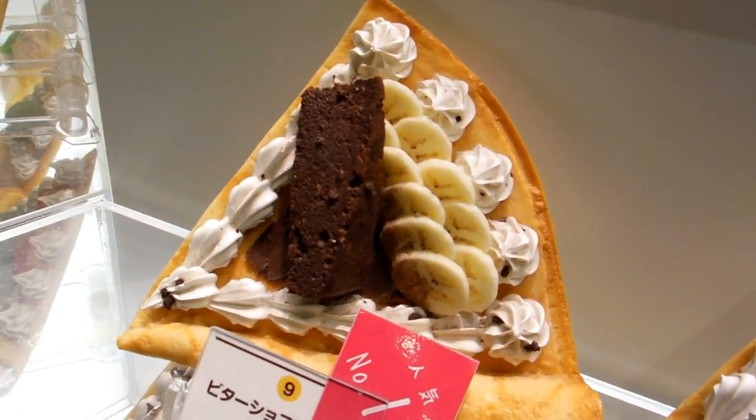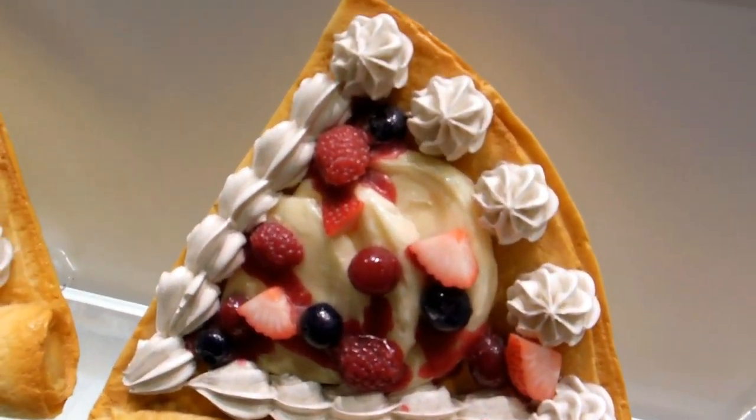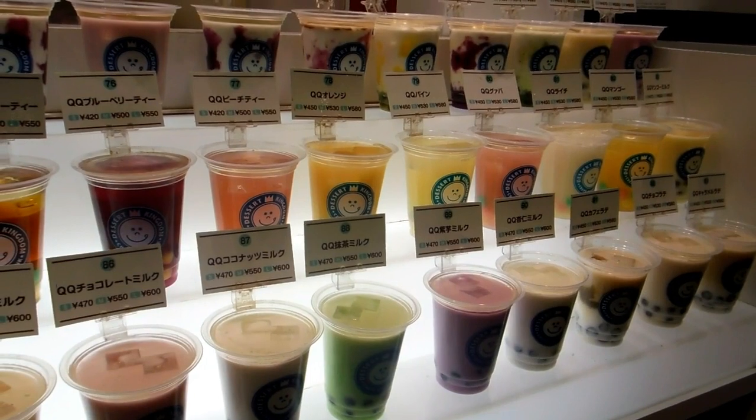And fairly consistent too. Usually when you see something demonstrated like this in a window or on a counter like this, if you buy one, it's pretty much what it's going to look like. They're pretty good at being accurate with these things. Same with menus too, by the way.